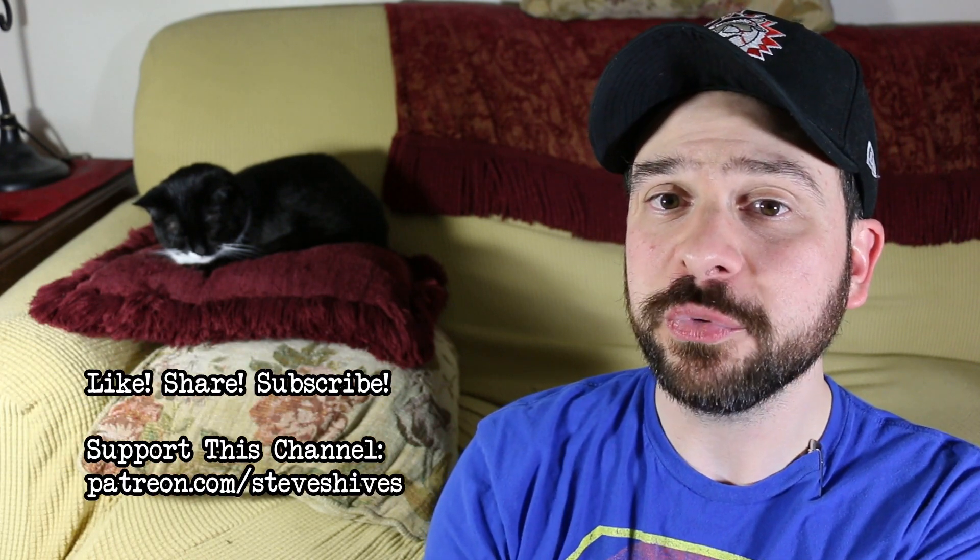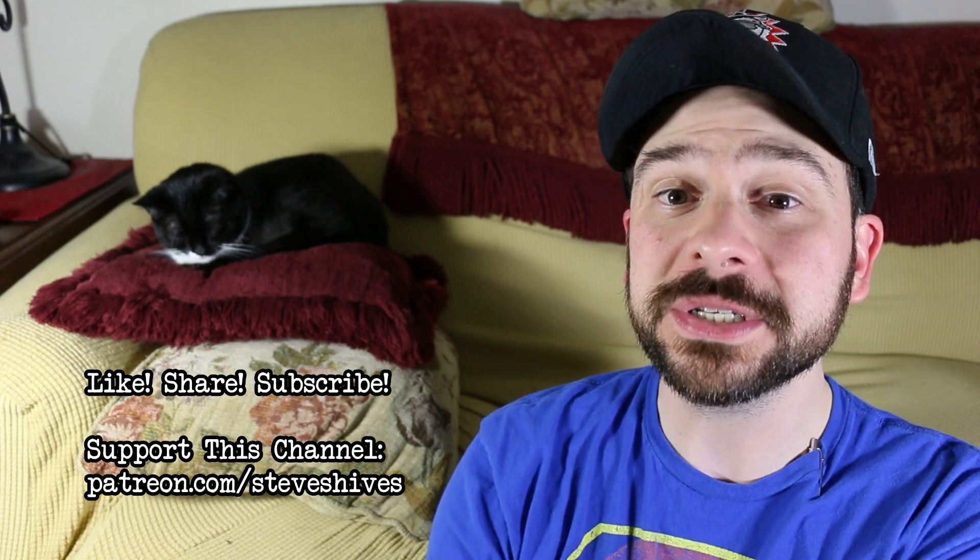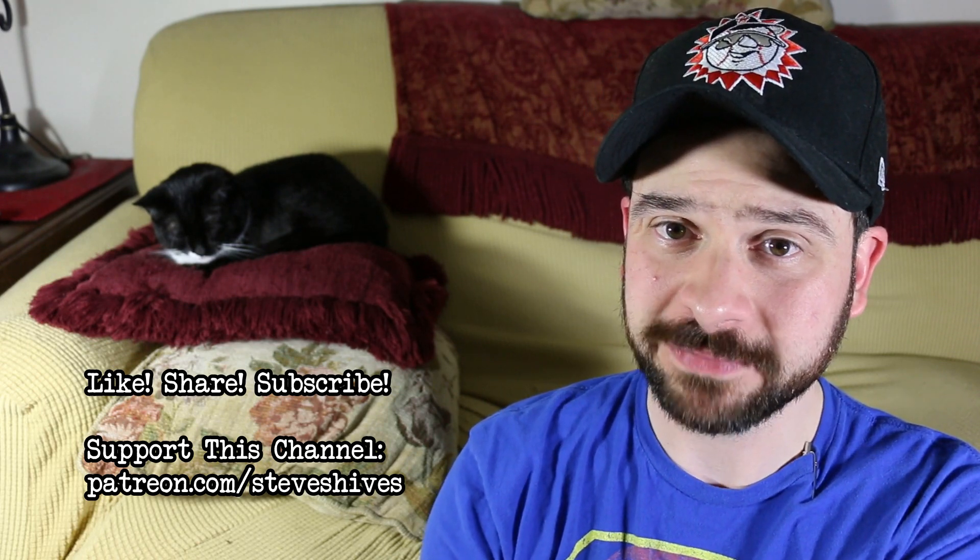Hey folks, hope you enjoyed this one. If you did, please like, share, and subscribe. Also please consider helping me make more videos like this by supporting this channel through Patreon. You can go to patreon.com/stevesheives to become a patron. Thanks for watching.